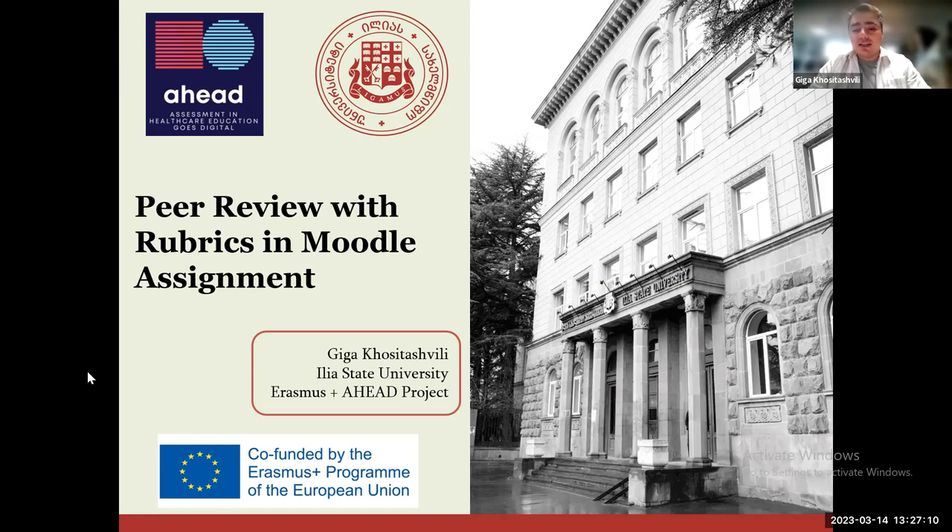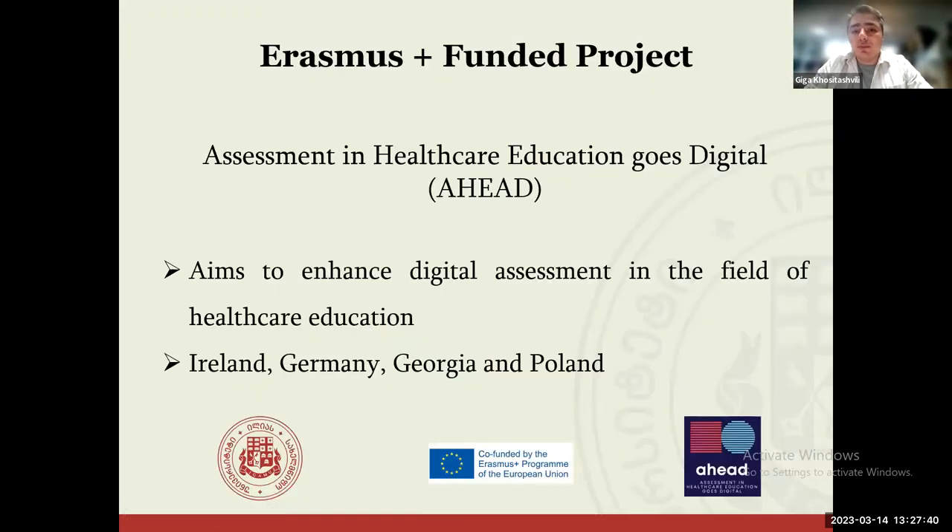This is a task that was created under the Erasmus+ project in which Illia State University is participating with Dublin City University. I will briefly describe the idea behind this activity and then demonstrate how it looks in the Moodle platform we are using.